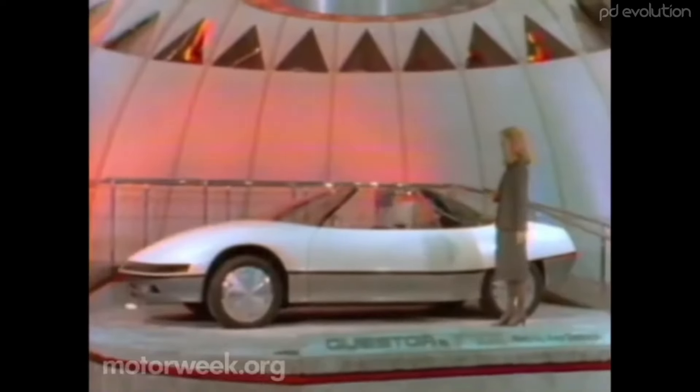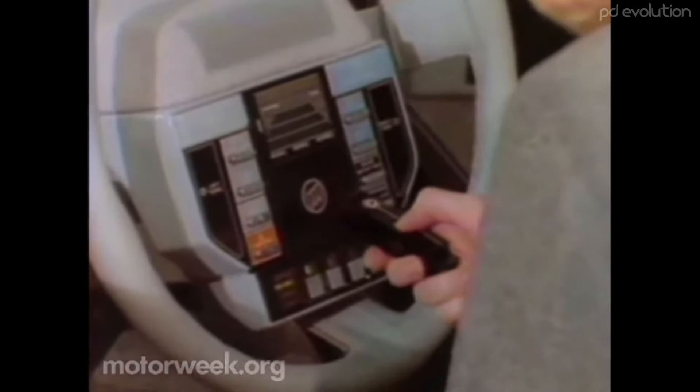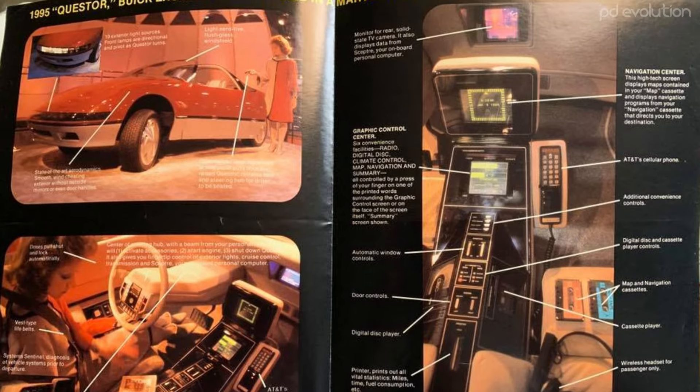The Quester's interior also included a specially programmed laser key for unlocking the doors and turning on all onboard systems. The center console housed a disk player for navigation maps and even a thermal printer. Voice-activated telephone calling and touch-button transmission controls were part of the steering wheel hub. In total, more than 14 computers were used to run the Buick Quester.